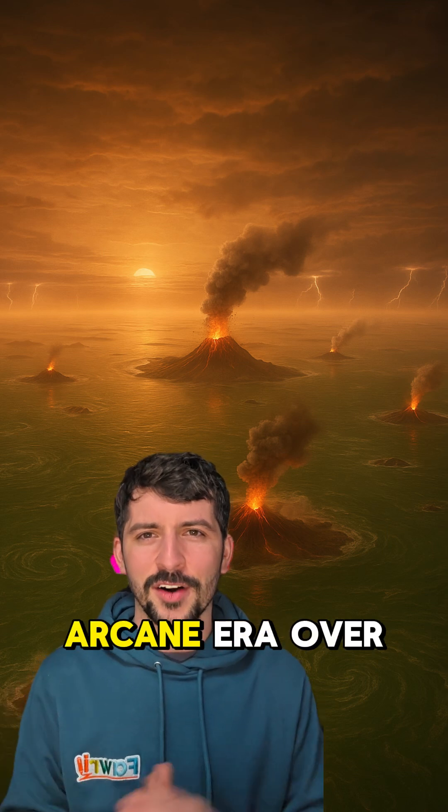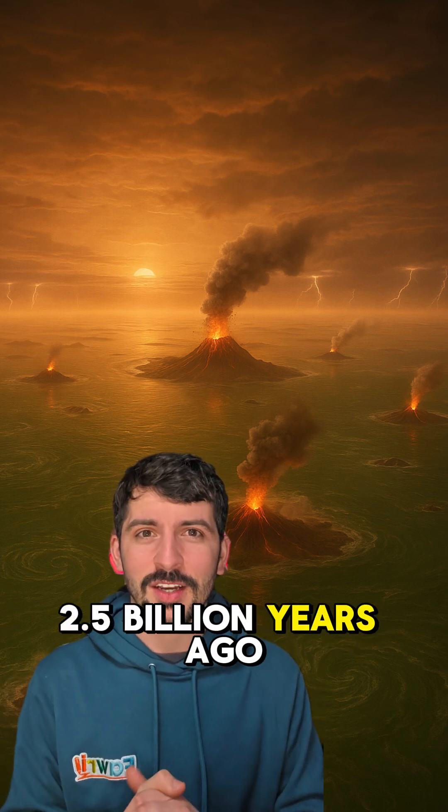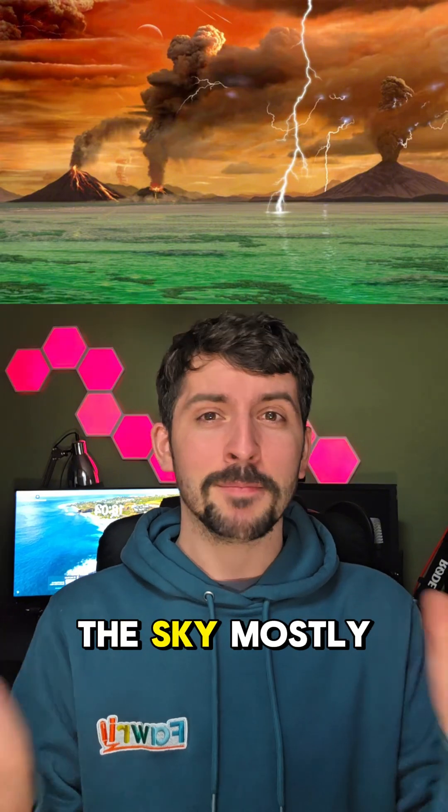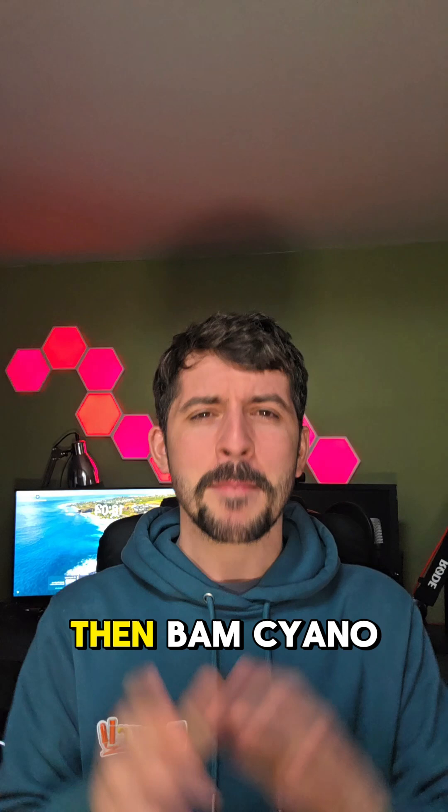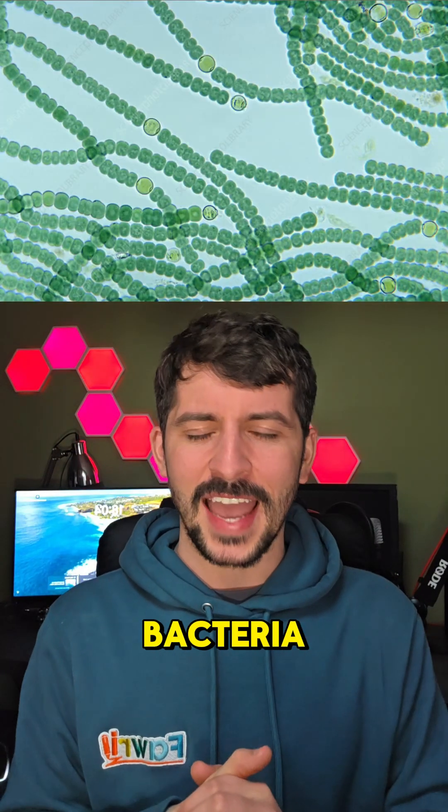Let's rewind to the Archean era, over 2.5 billion years ago. The oceans were full of dissolved iron, the sky mostly oxygen-free, life just getting started. Then, bam — cyanobacteria enter the chat.